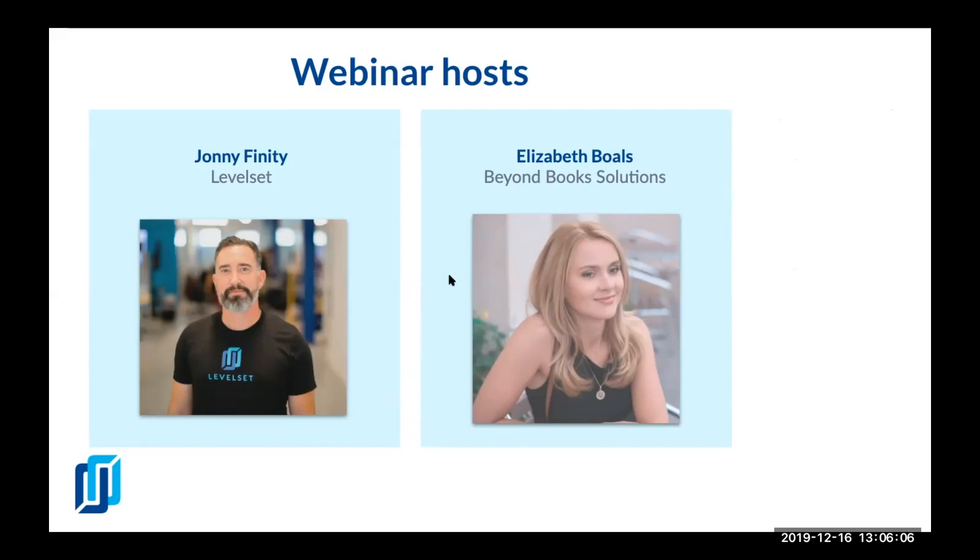Elizabeth Bowles is with us. She's the owner of Beyond Book Solutions, a remote bookkeeping service based out of Florida. She helps contractors and other small businesses manage their finances better through better accounting reports and tracking. I'll turn it over to Elizabeth in a moment.